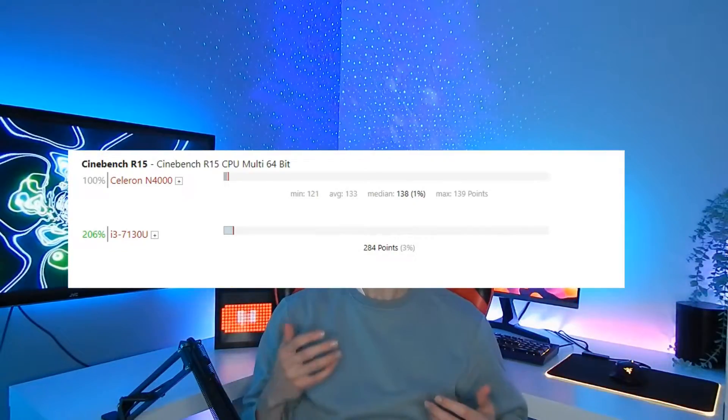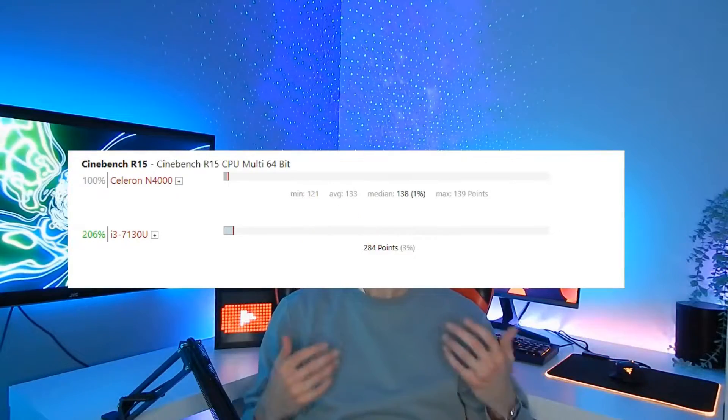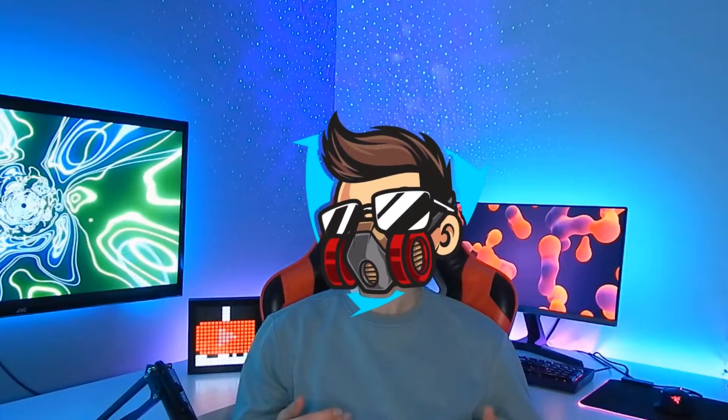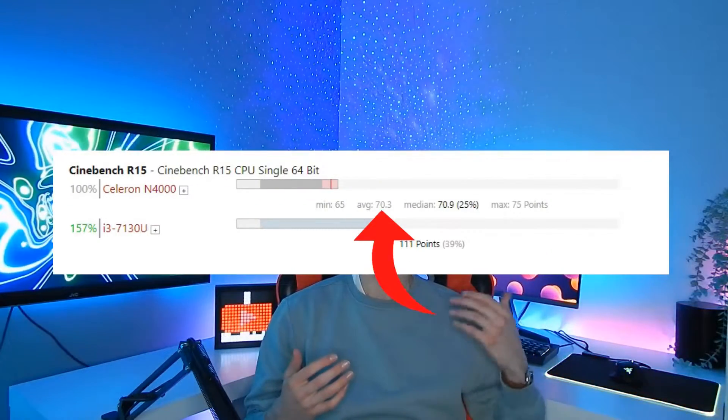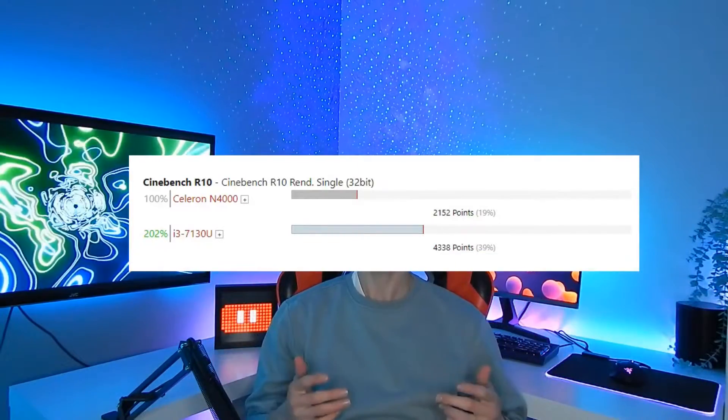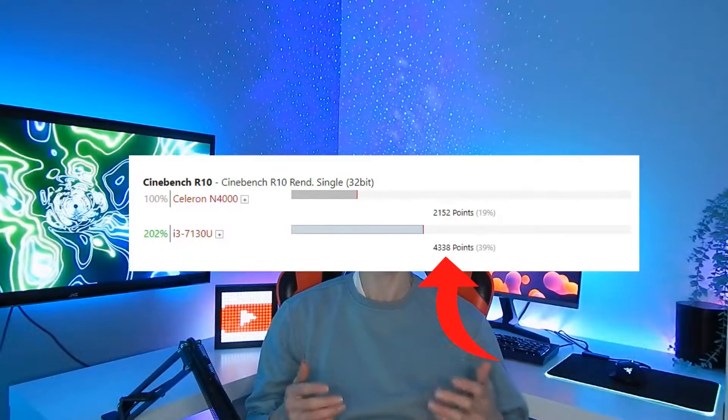In Cinebench R15 Multi 64-bit, the Celeron achieves an average of 133 points, whereas the i3 achieves an average of 284 points. In the single 64-bit version, the Celeron achieves an average of 70 points compared to 111 for the i3. In Cinebench R10 Single Core, the Celeron achieves 2,152 points compared to the i3's 4,338.